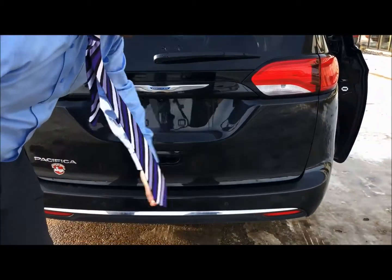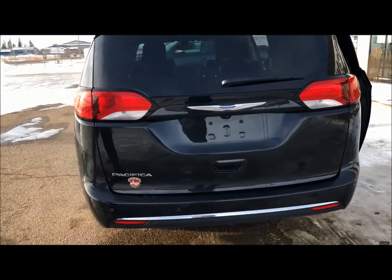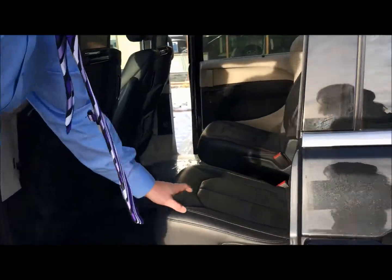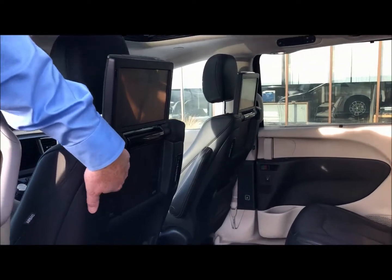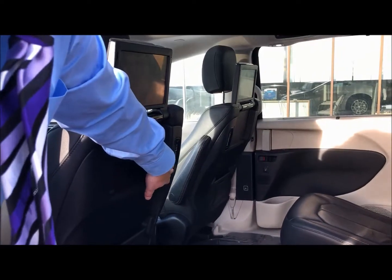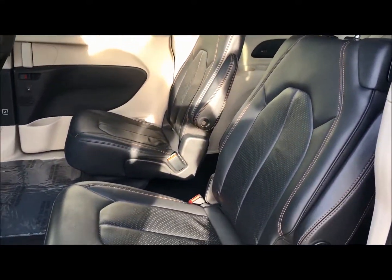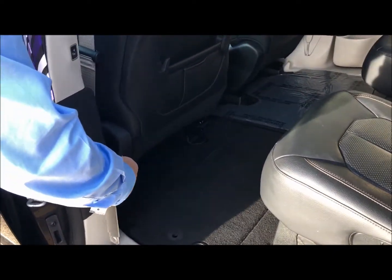It also has sensors on the bumper to help you as you're backing up. This also comes with heated seats, a DVD player, and headrest screens inside. You've got the upgraded technology with HDMI and HD USB ports, charging ports, and headphone jacks. It does come with wireless headsets on the inside.